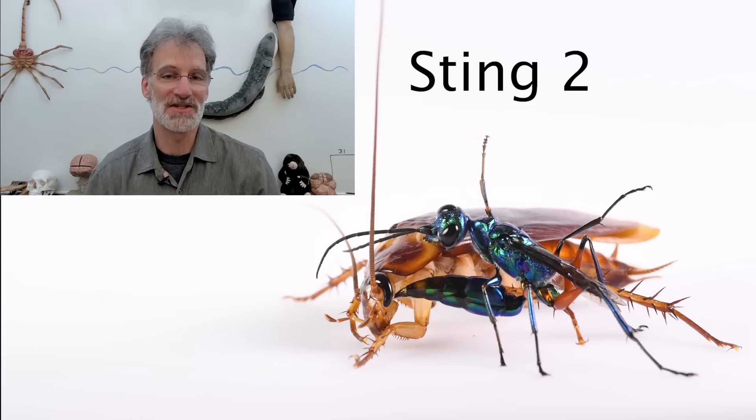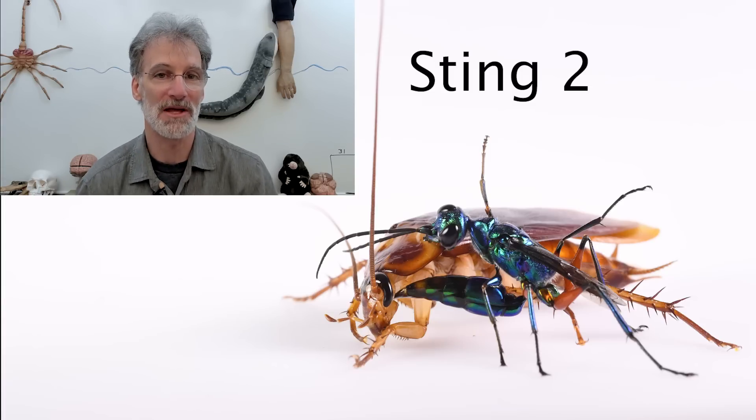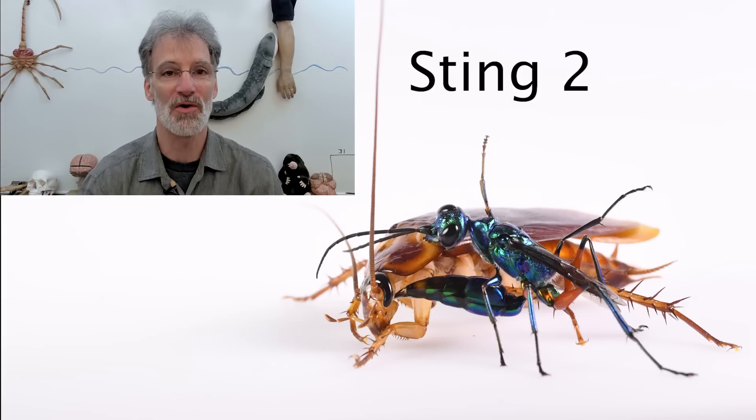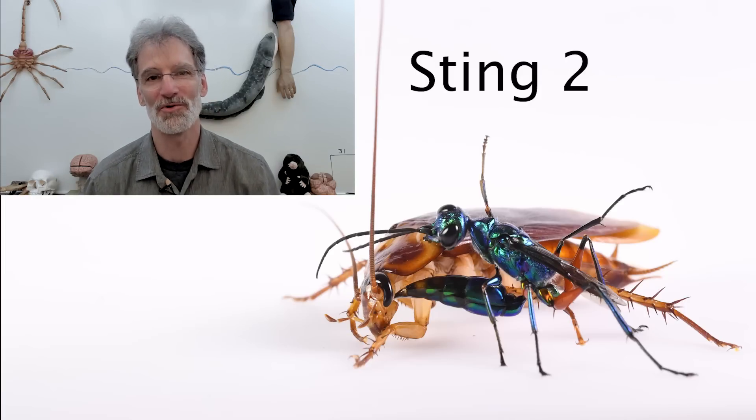This second sting essentially zombifies the cockroach — the cockroach will then become compliant. It can still walk, fly, and run if given the right stimuli, but it will not try to escape from the wasp, which will then take it to a hole, barricade it in, lay an egg on it, and then things go downhill from there. Because people have described the cockroach as losing its free will after being stung in the brain, I built a special diorama as a tongue-in-cheek behavior test for free will.